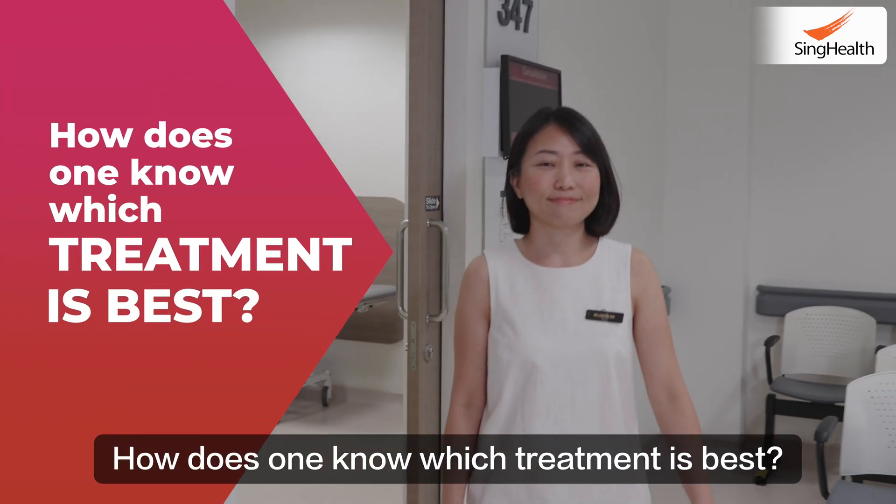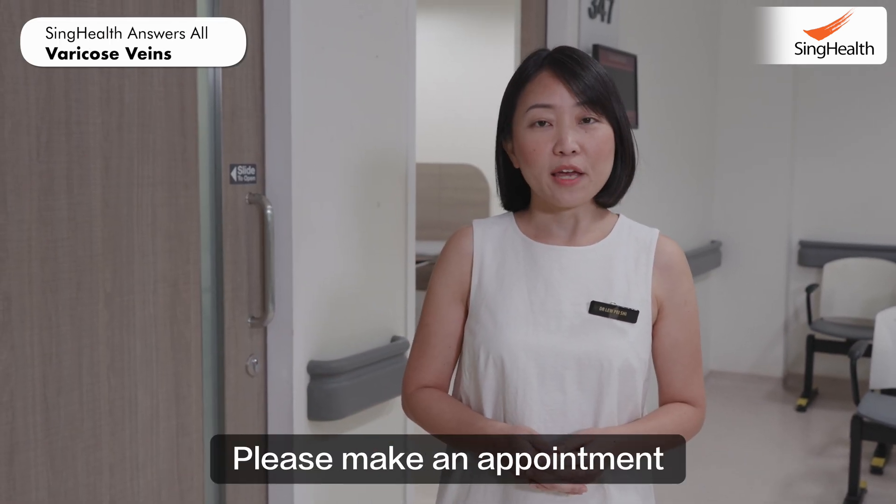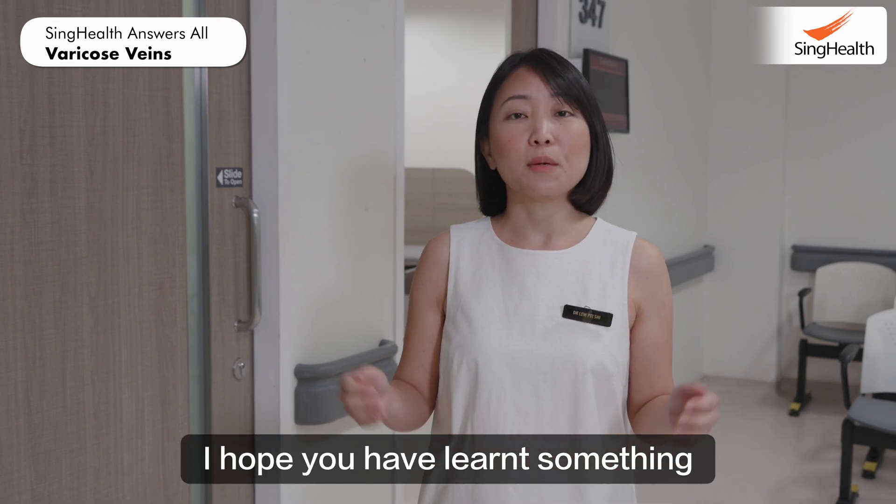How does one know which treatment is best? It's advisable to have a discussion with your doctor. Please make an appointment to find out what is the best option for you. I hope you have learned something about varicose veins today.